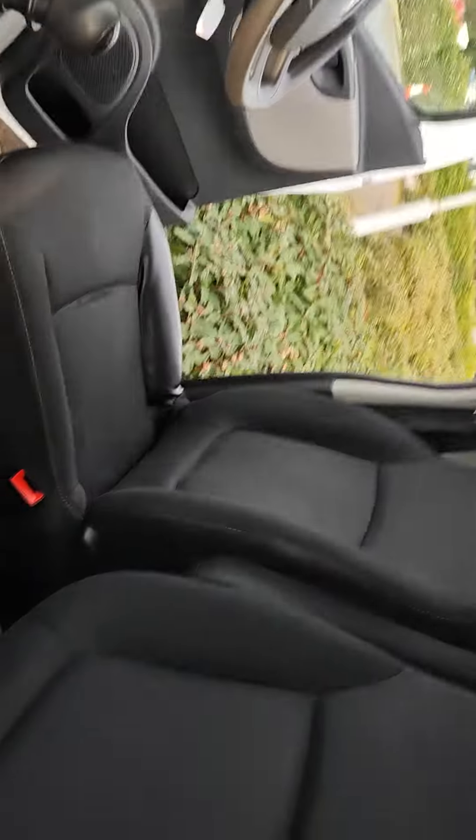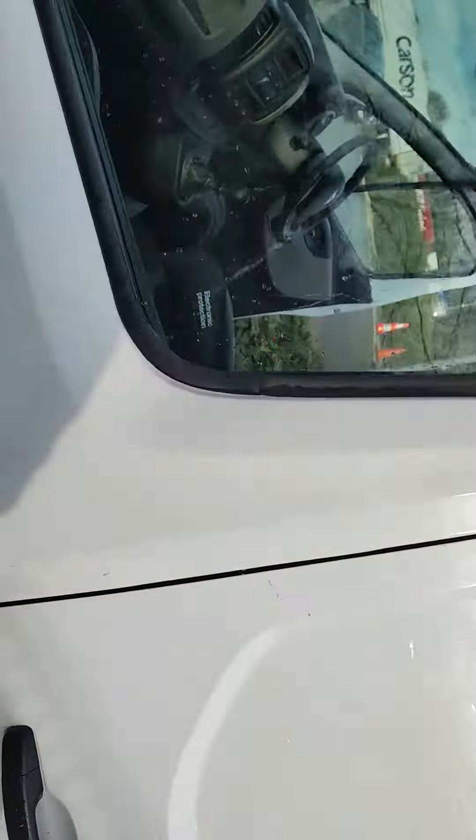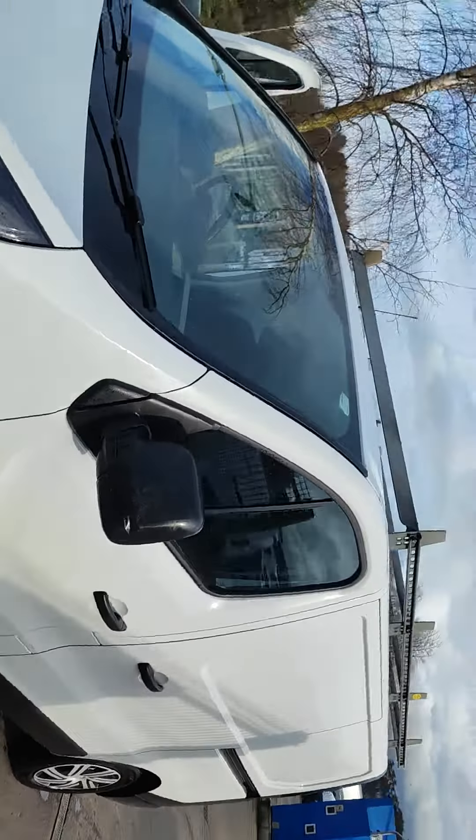It's got Bluetooth stereo, remote radio controls on the steering wheel. It's got the armrest in the driver's seat. In white as you can see.